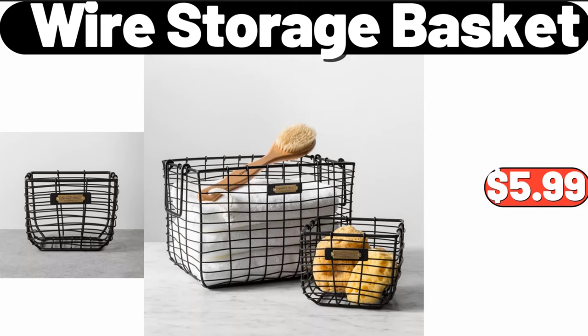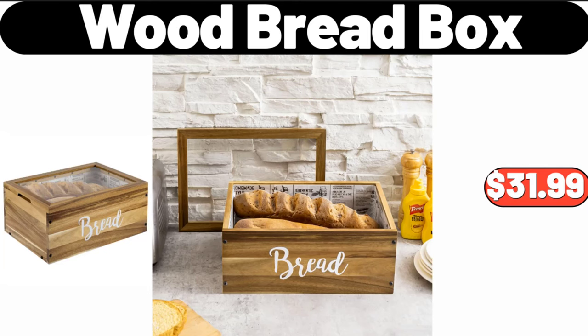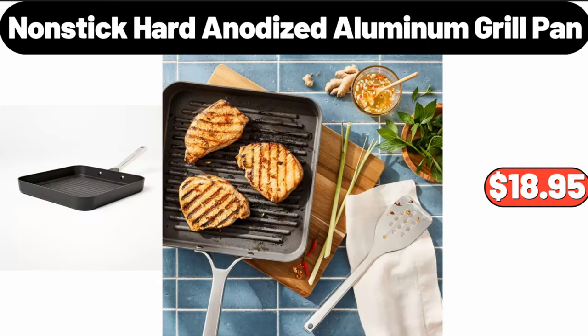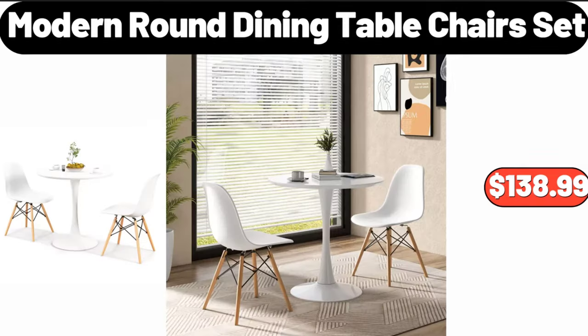Wire storage basket, $5.99. Four-tier bamboo shoe rack, $39.98. Wood bread box, $31.99. Nonstick hard anodized aluminum grill pan, $18.95. Tiered wood metal round serving stand, $26.99. Modern round dining table chairs set, $138.99.